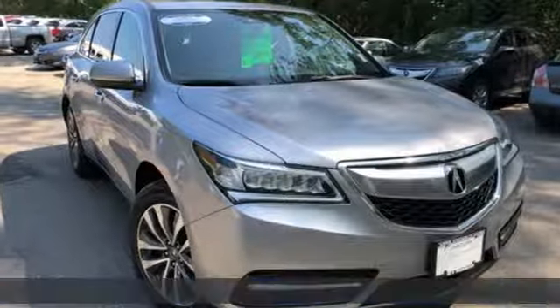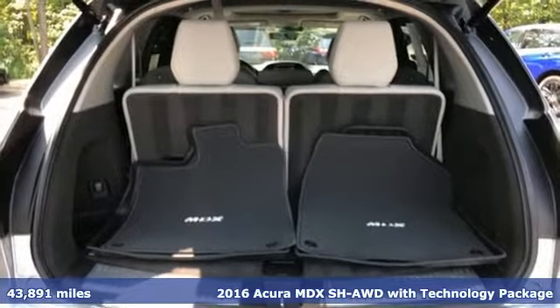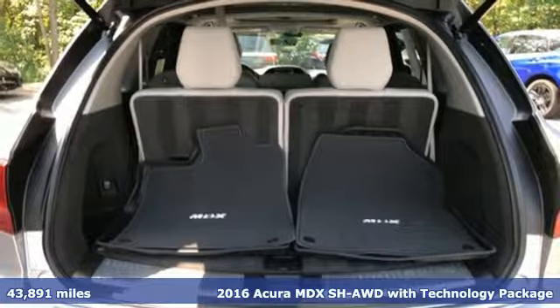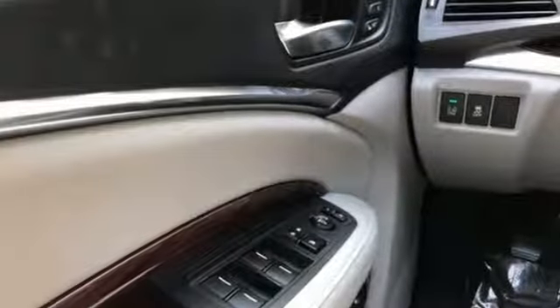It's a 2016 Acura MDX. The strong pedigree of this luxury SUV comes from defining what precision crafted performance is all about. And with features like these, every drive is a pleasure.